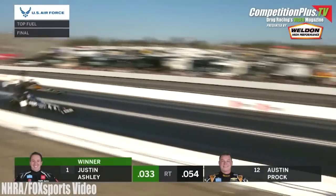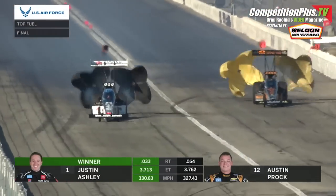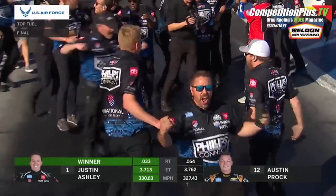A .33 light for Ashley. And the stripe is Justin Ashley — 3.71-3, 330 miles an hour.